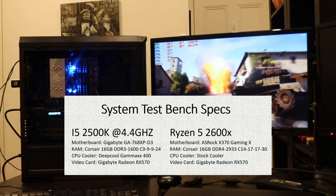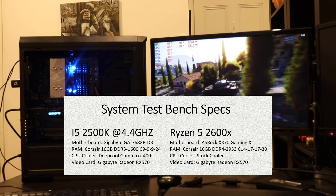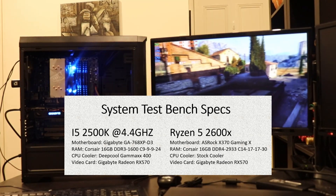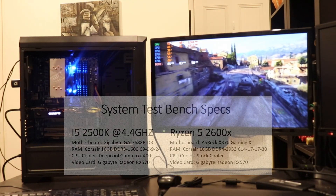Just one addition to the video before I get into benchmarks: I have overclocked the i5-2500K to 4.4GHz. I haven't overclocked the Ryzen 5 2600X, because I haven't seen much gaming performance improvement through doing that.